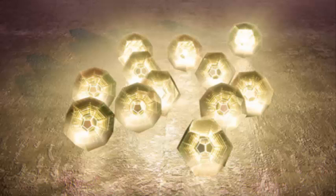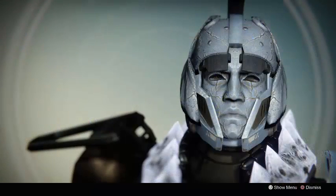Xur this week is selling for the Titan class the Eternal Warrior Helmet. He's selling it for 13 Strange Coins. What the Eternal Warrior Helmet does is it makes you basically unstoppable whenever you're going into your Fist of Havoc super. It will give you the perks to where you will not be able to die at all while in Fist of Havoc.